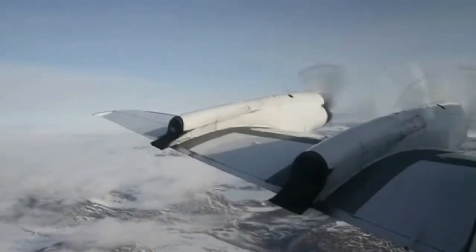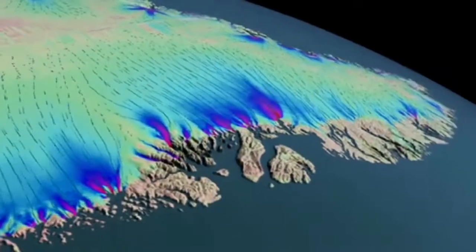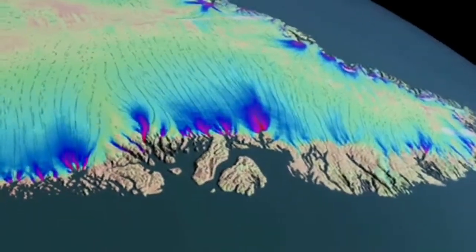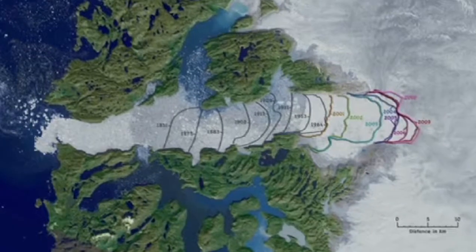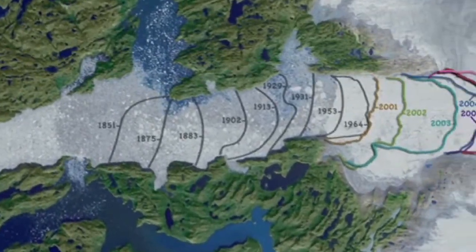What's so special about Jakobshaven that keeps IceBridge and other researchers coming back? Well, it's one of the fastest-moving glaciers in Greenland. It produces more icebergs than any other northern glacier, and over the past 150 years, it's been retreating dramatically.